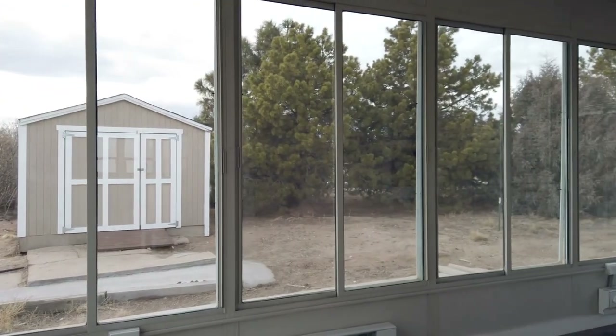One of the amazing features about this property is the fact that it's got an amazing sunroom. Just look at all these windows and the beautiful view of the mountains.